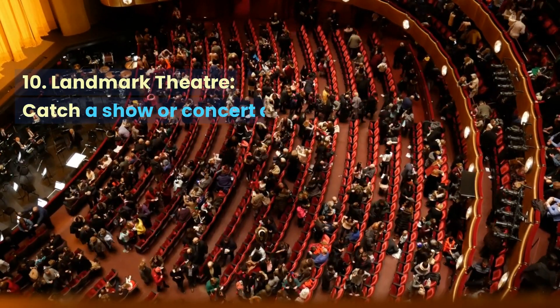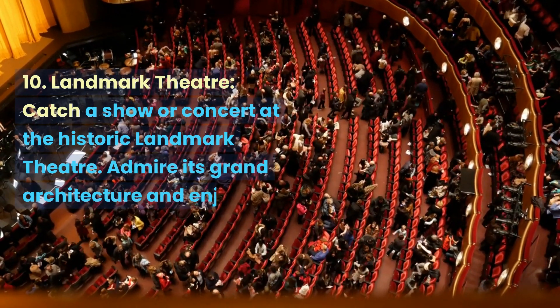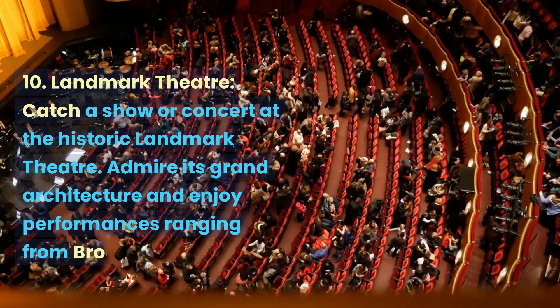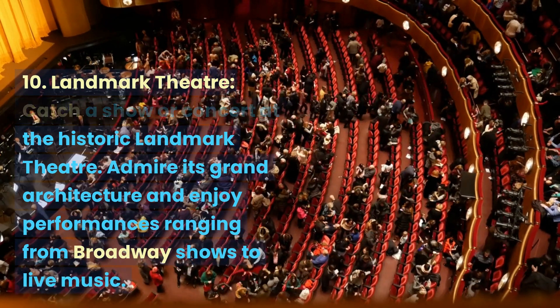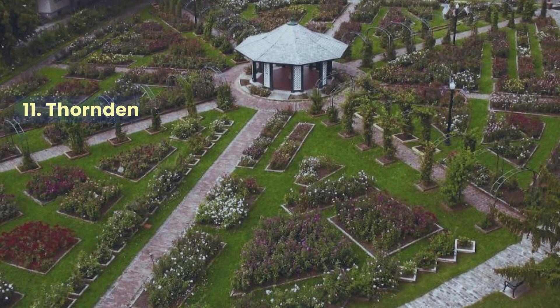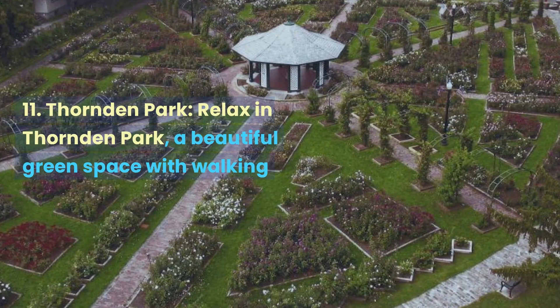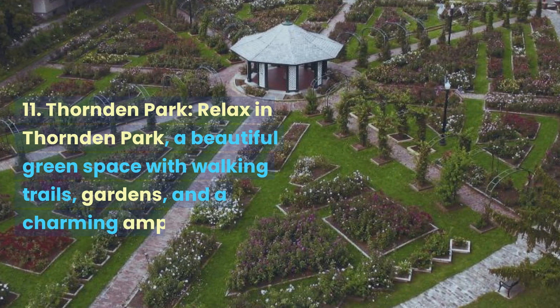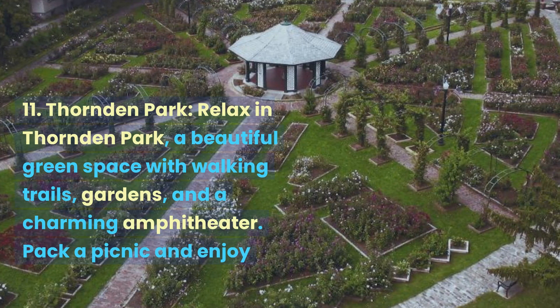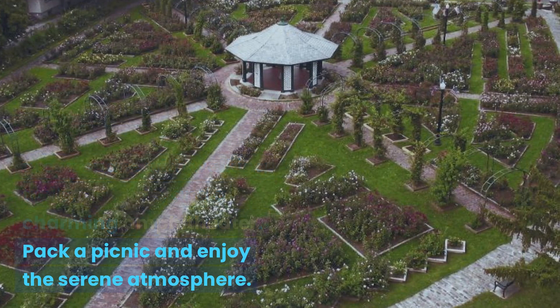Landmark Theater. Catch a show or concert at the historic Landmark Theater. Admire its grand architecture and enjoy performances ranging from Broadway shows to live music. Relax in Thorndon Park, a beautiful green space with walking trails, gardens, and a charming amphitheater. Pack a picnic and enjoy the serene atmosphere.